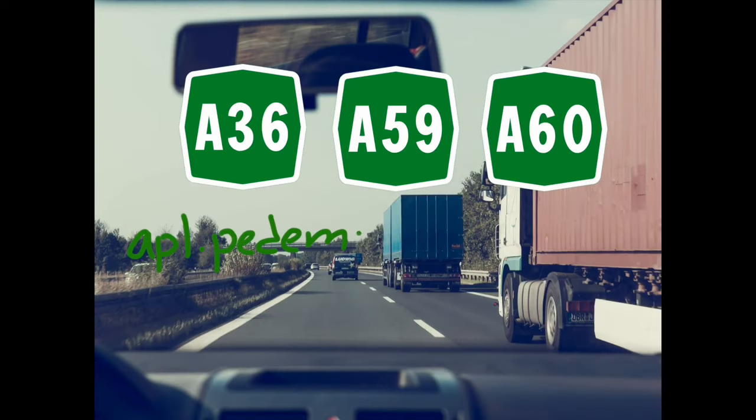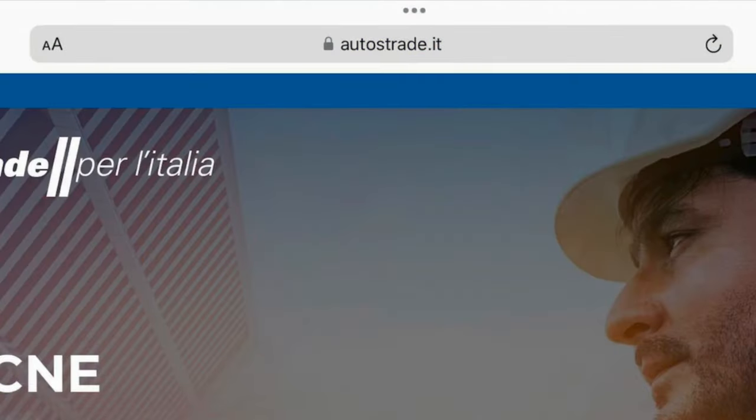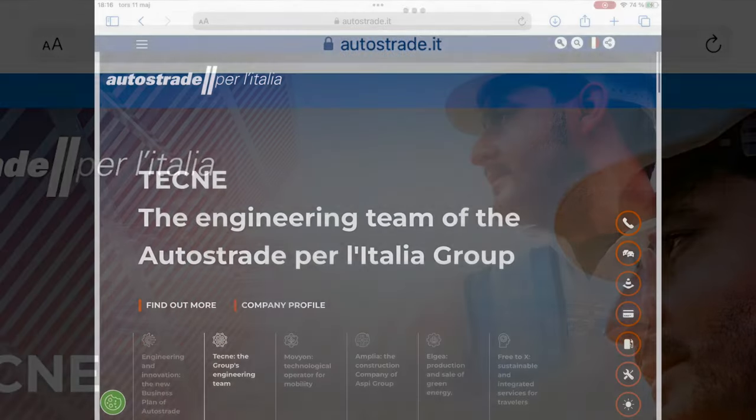I have to mention that there are three autostradas that require payment via internet app or telepass. These are the A36, A59, and A60. You can find more information on their respective websites. You can also calculate the tolls for your journey by using the route planner on autostrade.it.